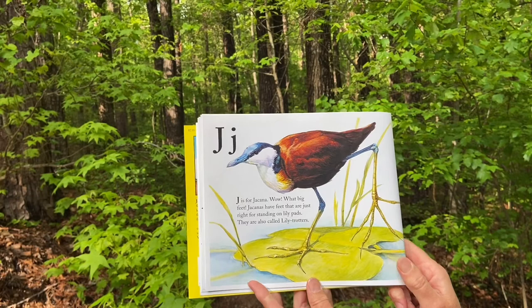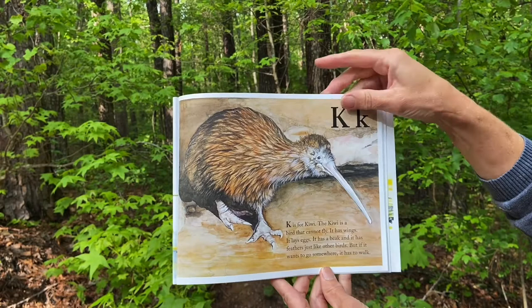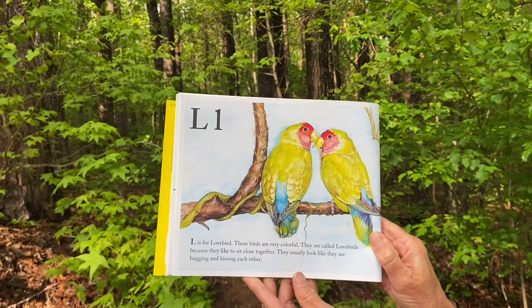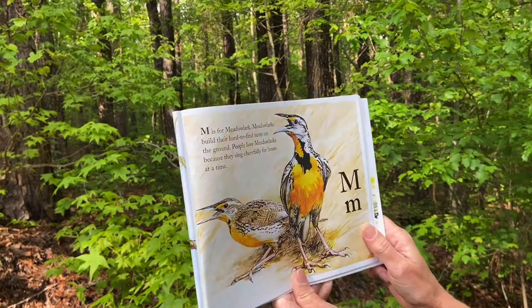J is for jacana. Wow, what big feet! Jacanas have feet that are just right for standing on lily pads. They're also called lily trotters. K is for kiwi. The kiwi is a bird that cannot fly. It has wings, it lays eggs, it has a beak and it has feathers just like other birds, but if it wants to go somewhere it has to walk. L is for lovebird. These birds are very colorful. They're called lovebirds because they like to sit close together. They usually look like they're hugging and kissing each other.